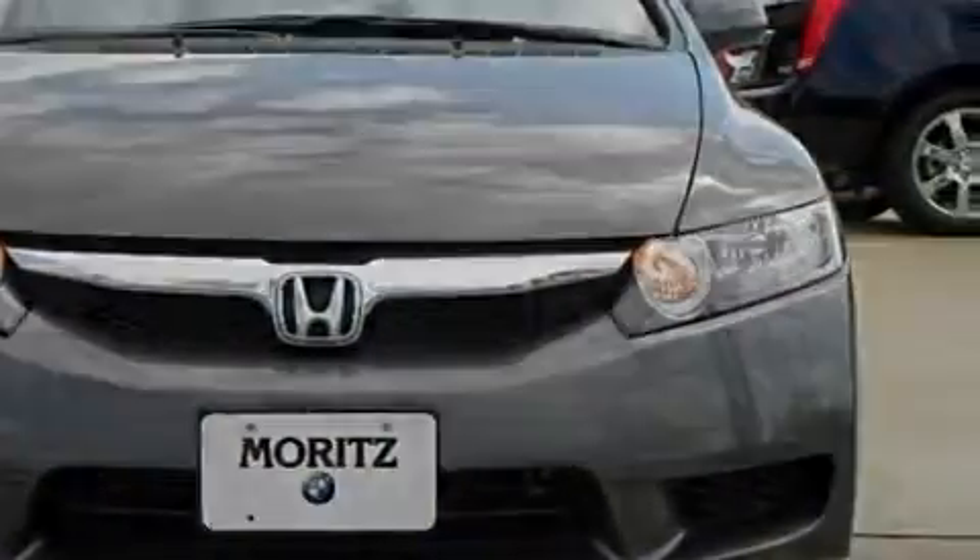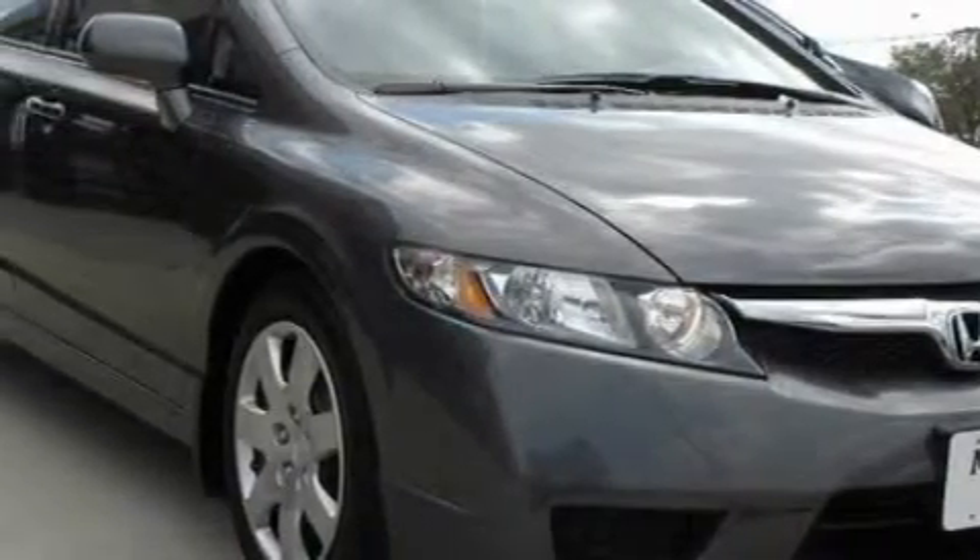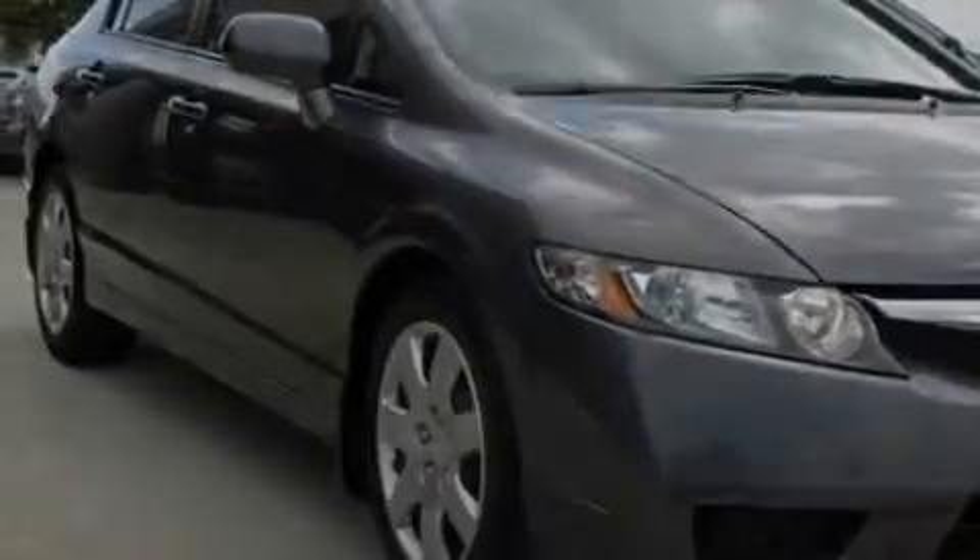The most desirable features on board this Honda include cruise control, power windows, a low-tire pressure indicator, and an anti-lock braking system. This vehicle has just over 26,000 miles.